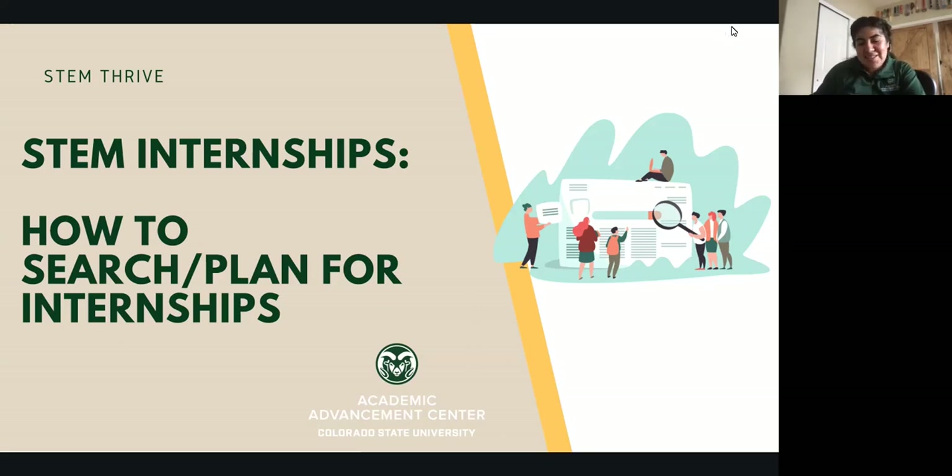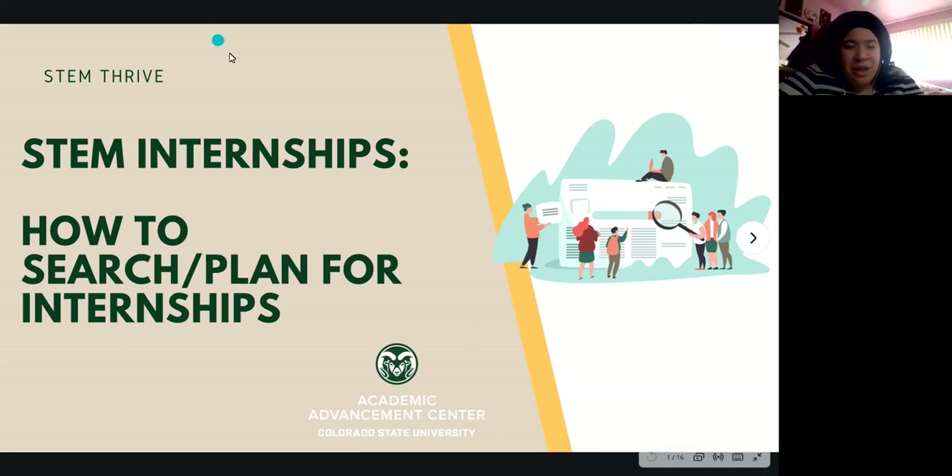And Nicolette is here. Hi everyone. My name is Nicolette Pureman. I'm also a retention specialist in the STEM unit.